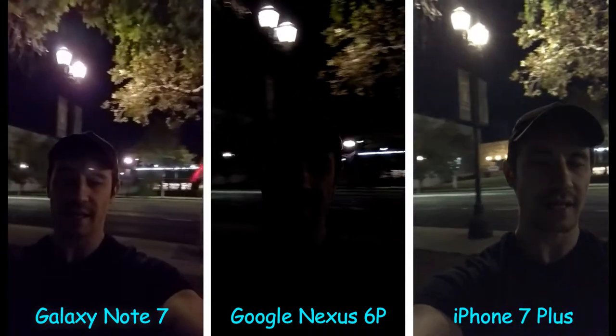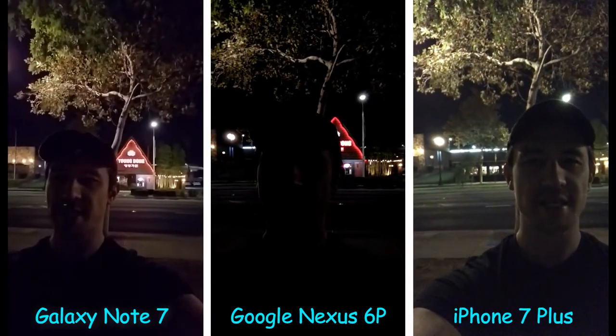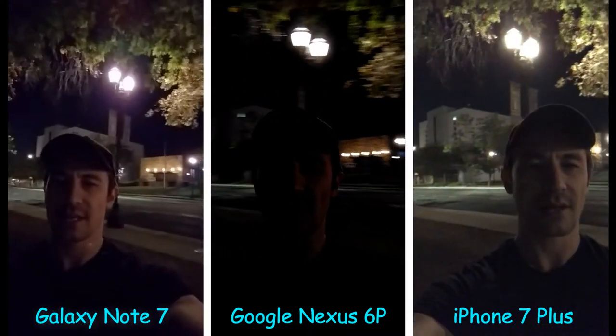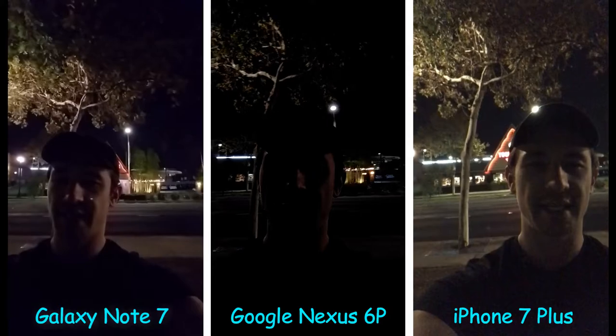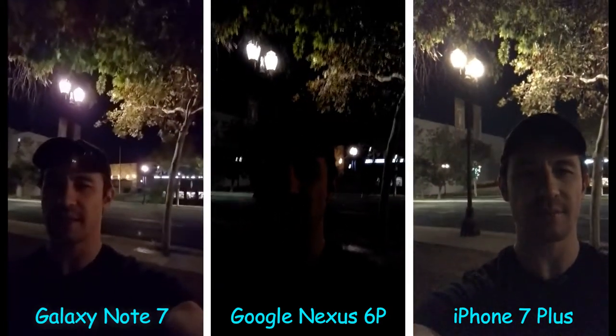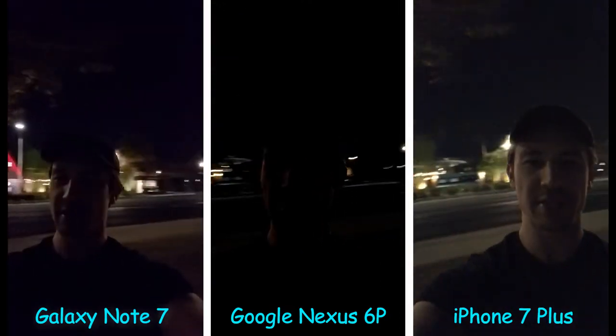I have my Samsung Galaxy Note 7 versus my Google Nexus 6P versus my iPhone 7 Plus. They are all running at 1080p HD. I am using the selfie side, the front-facing camera.